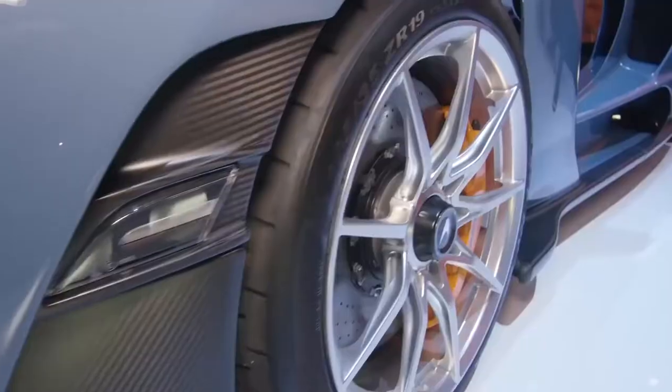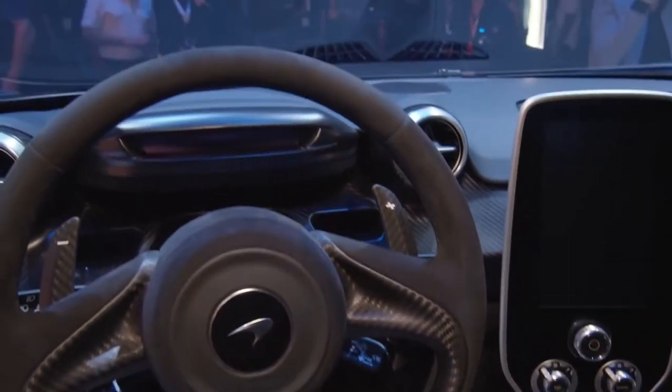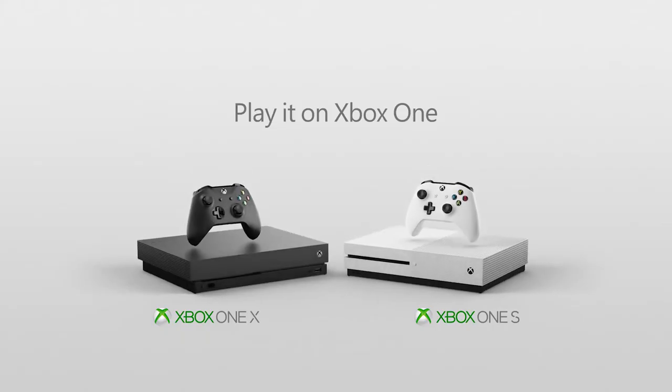Andy, thank you so much for bringing it. It's been incredible to see it in the flesh. Graham, it's fantastic to be here — it's been great to be a part of Xbox here at E3. All right, everybody, there you go. The McLaren Senna — absolutely incredible. You've seen it here. Don't worry, you'll be able to experience it for yourself very soon in Forza Horizon 4. Play it on Xbox One.